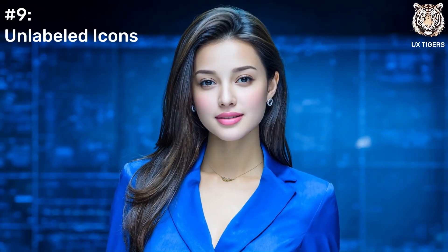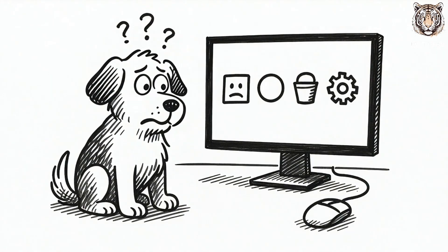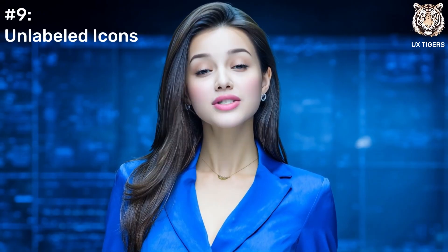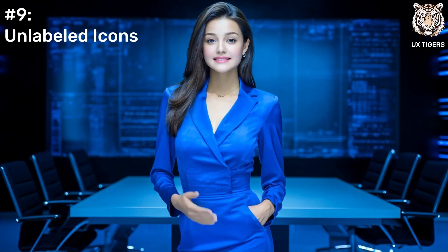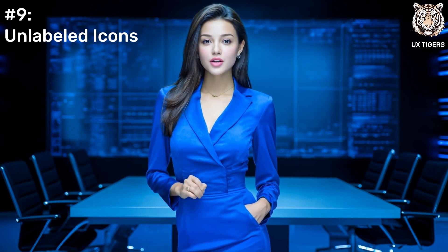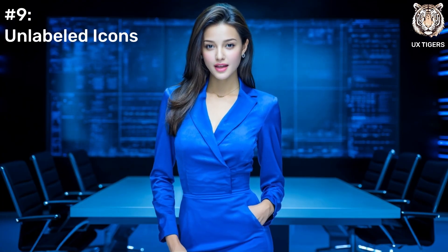Speaking of making users solve puzzles, let's talk about mystery icons — a beautiful, clean row of icons with no labels. So minimalist. But what do they do? Is this cloud icon save to cloud, or unleash a storm that deletes my files? It's a guessing game. The fix? Words. A simple label under an icon removes all doubt. Clarity is always better than trying to look cool.